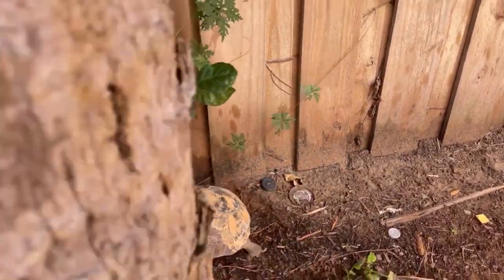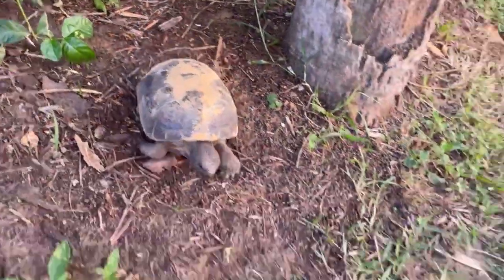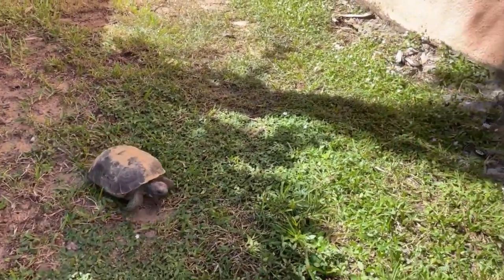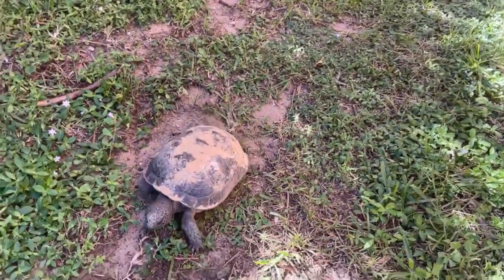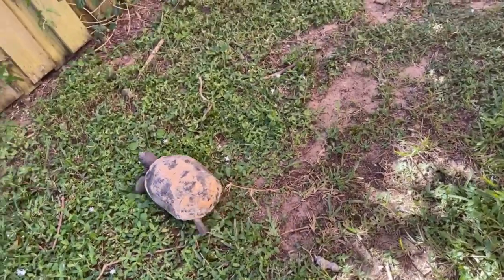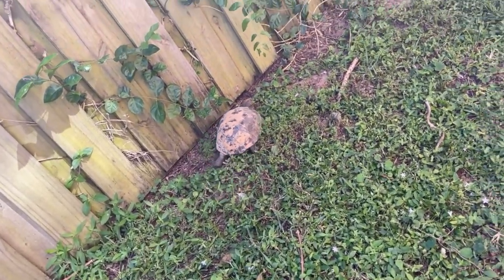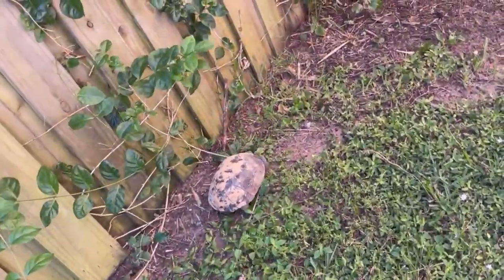Why you should not relocate turtles: don't relocate turtles to new areas, even if you think their current location is odd, unless it is obviously hazardous such as a busy parking lot. Moving them to an unfamiliar location can subject them to foreign diseases and parasites that they lack a natural immunity to, so that should be avoided.